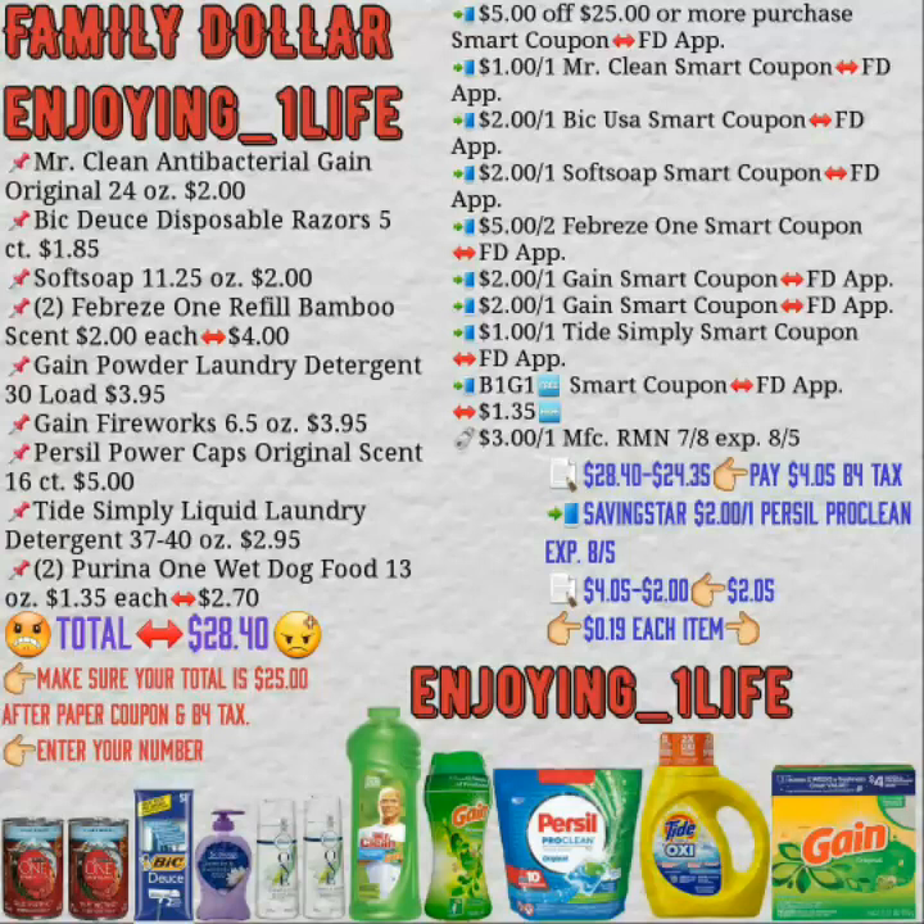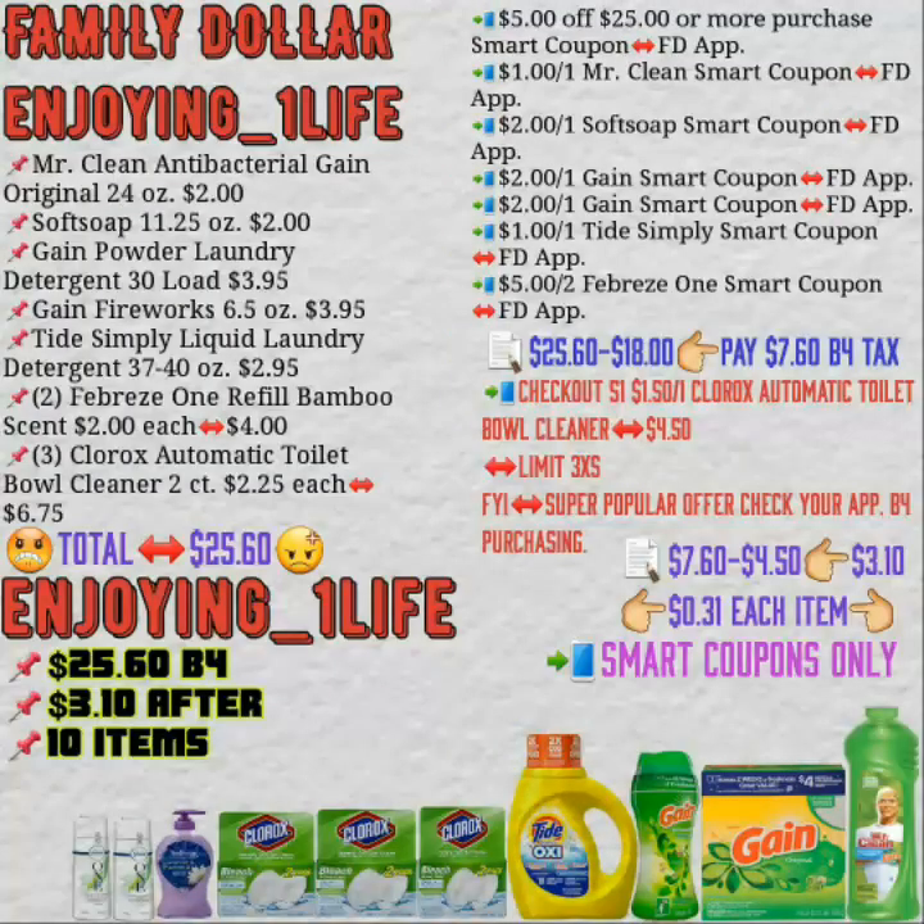You're going to purchase the Mr. Clean, the erasers, the Soft Soap, the Febreze, the Gain Powder, the Gain Fireworks, the Purcell or the liquid, the Thai Simply, and two Purina One wet dog food 13 ounces. Before coupons: $28.40. Then Mr. Clean Antibacterial Gain Original 24 ounces, Soft Soap, Gain Powder Laundry Detergent 30 loads, Gain Fireworks, Thai Simply Detergent, two Febreze, and three of the Clorox Automatic Toilet Bowl Cleaner.